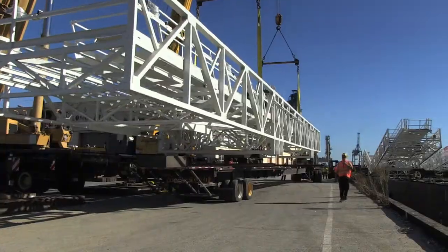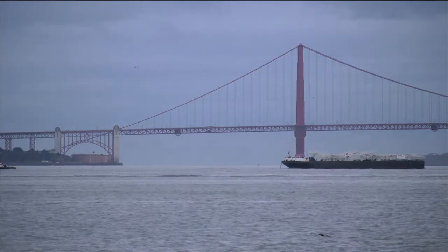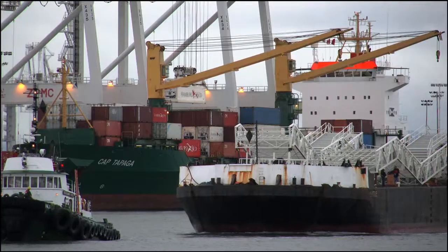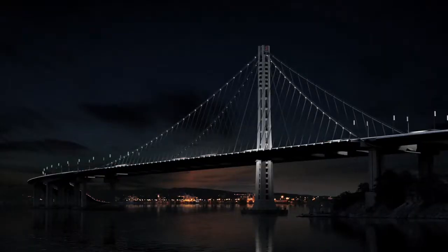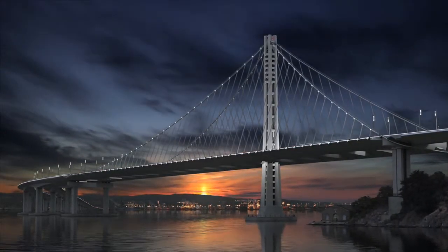All five travelers arrived without mishap to the port of Long Beach and a few days later sailed into San Francisco Bay under the existing Bay Bridge and finally to Pier 7. Over the next few months they'll be raised and connected to the underdeck of the New Bay Bridge to begin their 150-year job assignment.